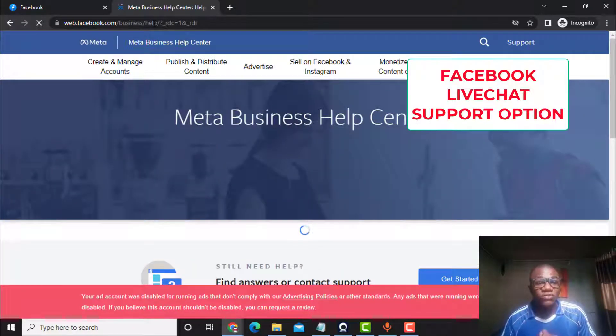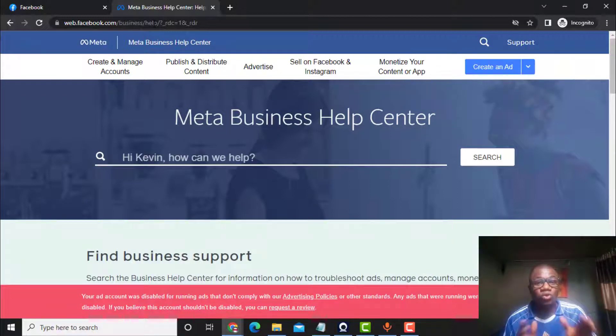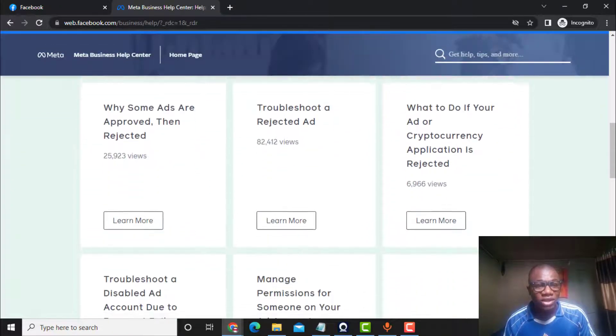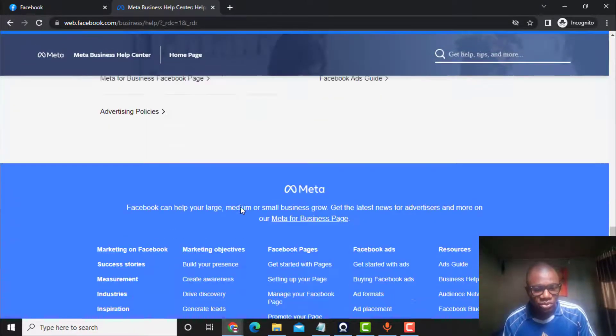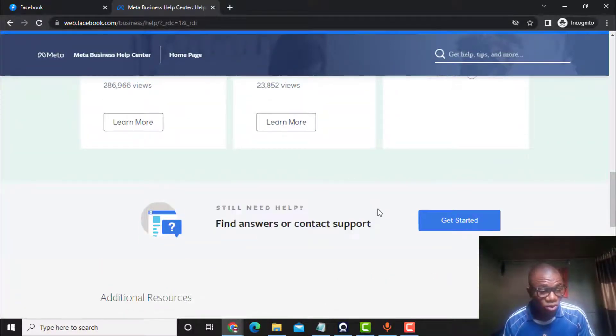We are going to unblock our URL by using the Facebook live chat, because we are going to contact Facebook via live chat. We will talk with Facebook support, explain that our website URL was blocked, and they will help us unblock it. Once you open facebook.com/business/help, scroll down until you see 'Still need help?' — we are looking for the button that says 'Get Started.' Click on 'Get Started' to find an answer or contact support.